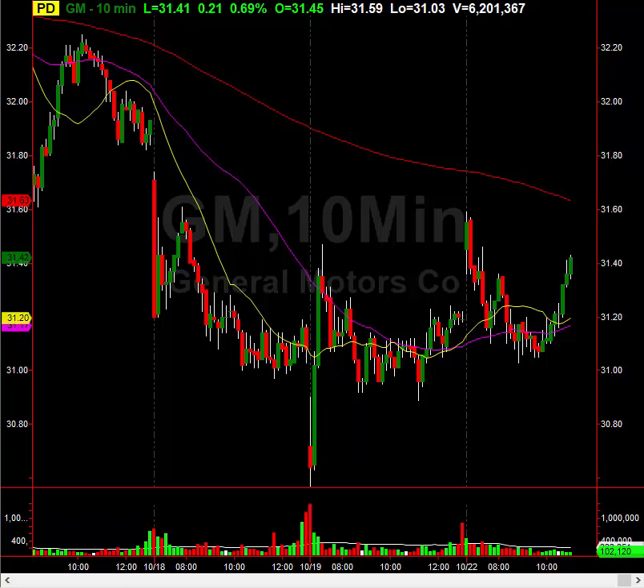Now I'm not telling you to go long for 10 years. I'm saying that in the short term, these are going to bounce, and they're going to bounce nicely — at least 10% on GM and Ford, in my opinion. So get ready for them to take off.